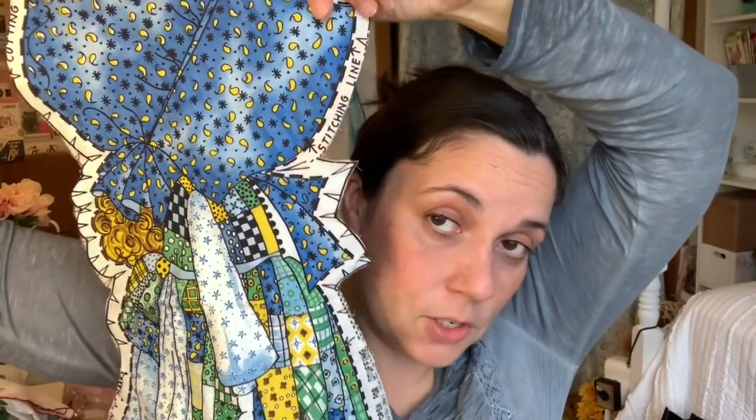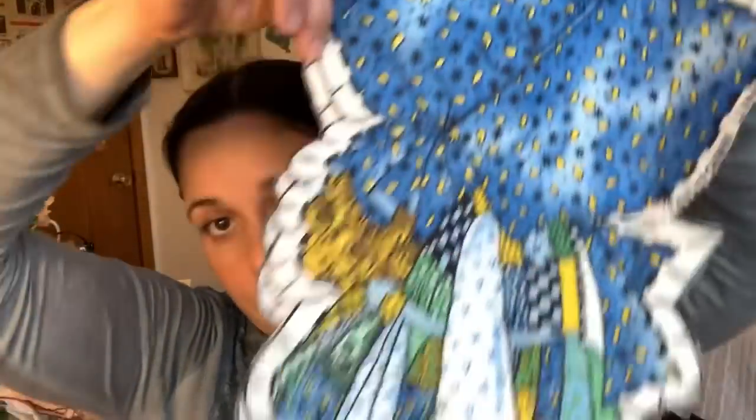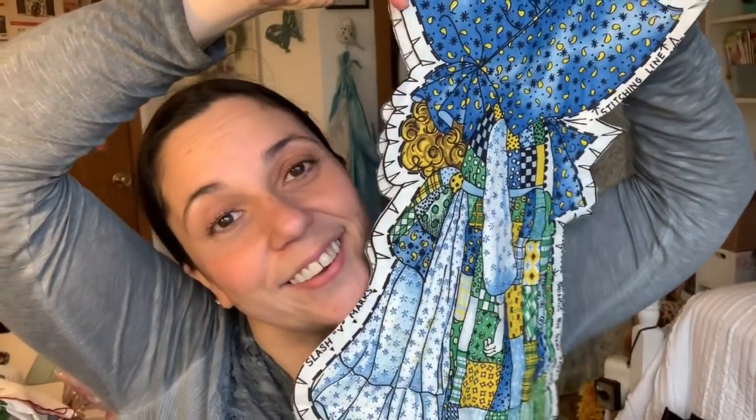I got a Holly Hobby pillow form pattern — I'm going to sew it up and turn it into a pillow for this room. I'll just get my machine out; it's real easy. It gives you the sewing line and you just snip the edges so it curves properly. It's going to be great.